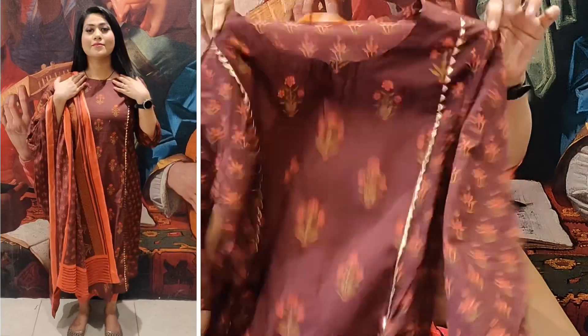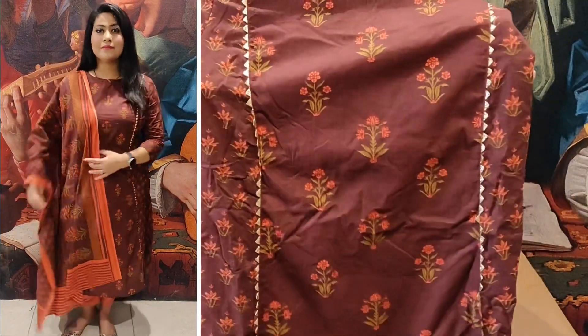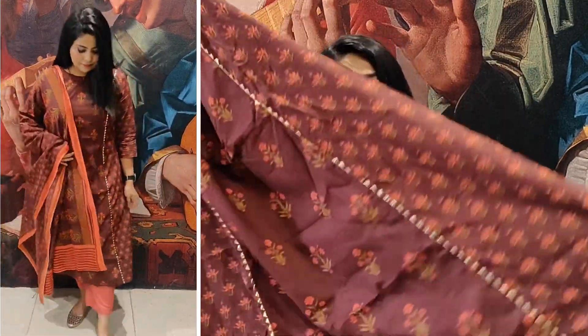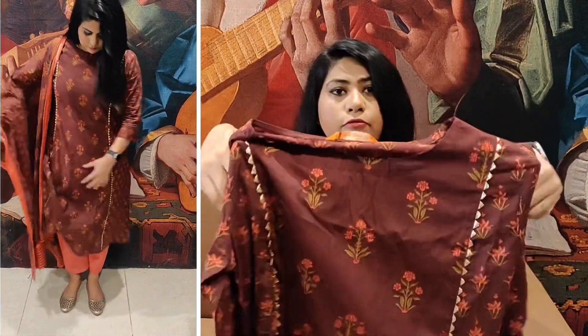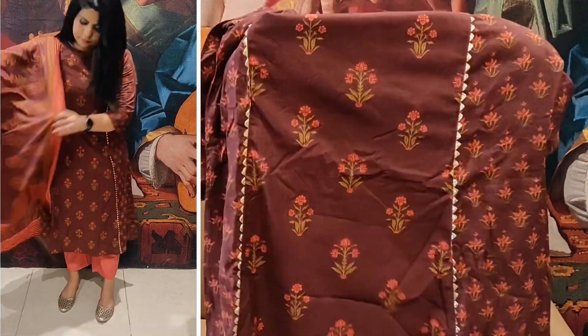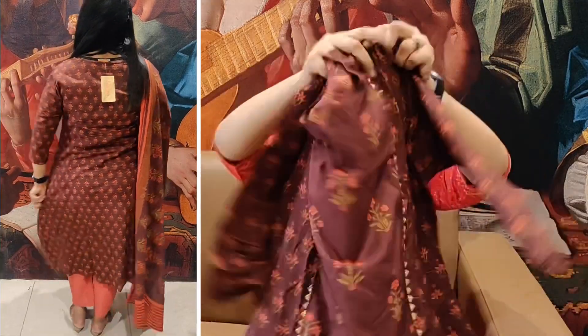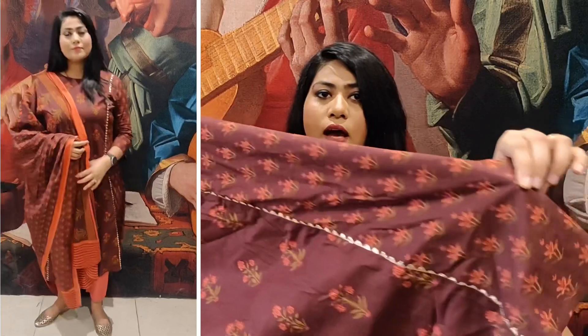Our first kurta set is from the brand Indo Era. This is a very pretty brown color A-line kurta set. It has a beautiful small floral print and you have gota work in the front — you can see the gota work going all the way down to the bottom. It is so beautiful.